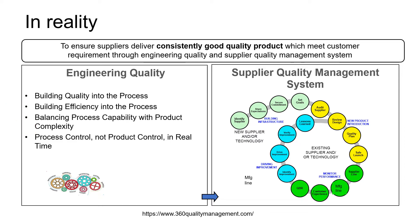Managing supplier quality requires a systematic approach — from qualifying new suppliers, to new product qualification, monitoring quality performances along the supply chain from the supply line to the customer's experience, and followed by driving improvement to meet quality goals.